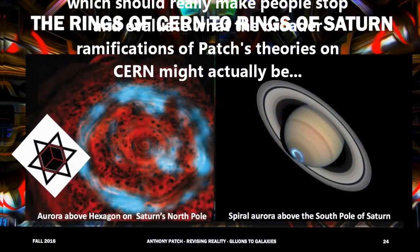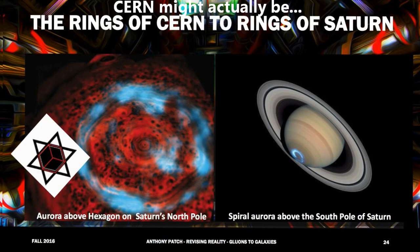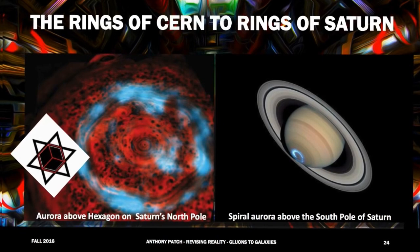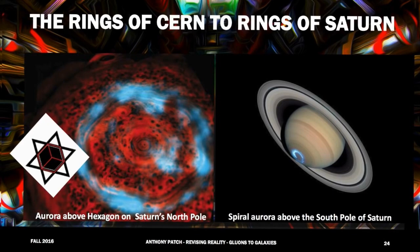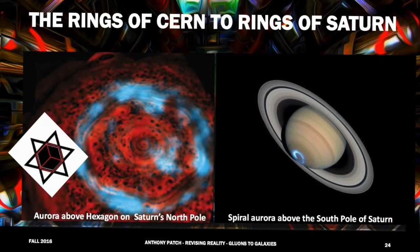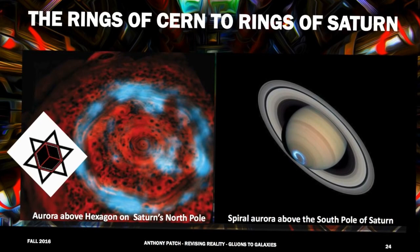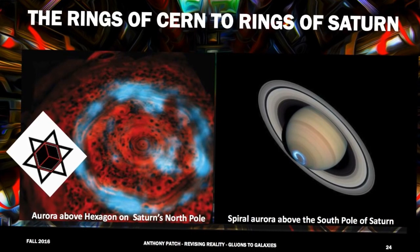What is the mechanism that is causing the — it really is a naturally created hexagon shape at the northern pole of Saturn? Do we understand — I guess physicists talk about angular momentum — is it a function of the spin of Saturn or the bulk, the size of it, that is causing these particles — in effect, I guess you're calling it a cyclotron?